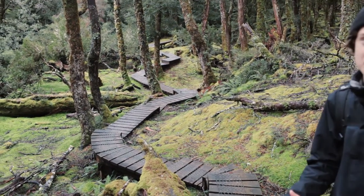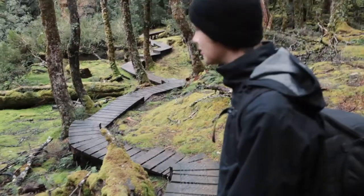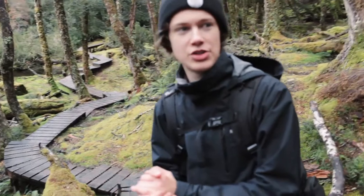Look at that trail shot — you don't notice it walking this way, and then you turn around and you just get that beautiful trail shot. Amazing, I'm blown away. We're going to head back to the car now and then go to Dove Lake and start our hike. It should be awesome.